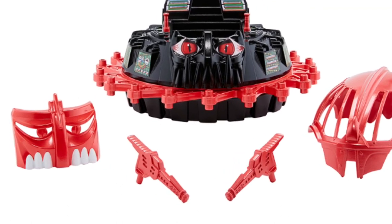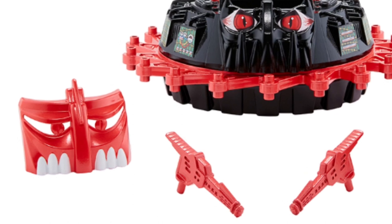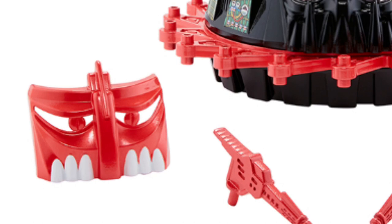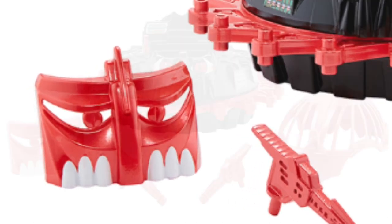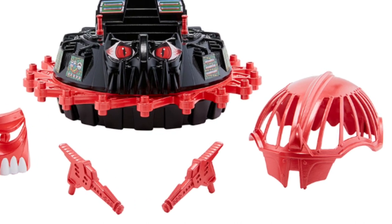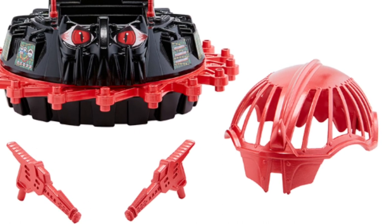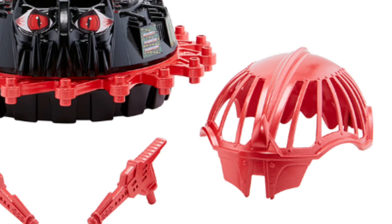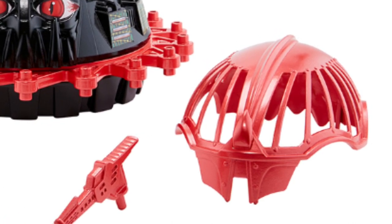One of the new accessory bits is this snarling-looking face shield that fits onto the vehicle front — like an additional face mask that the Roton puts on, one that has an even angrier face than the face that's already on the vehicle. We're also getting this canopy-like piece that fits onto the vehicle cockpit, something the original didn't have. It kind of looks like something from a birdcage, and if it was meant to protect the driver, there are a lot of gaps for enemy laser fire to sneak through.